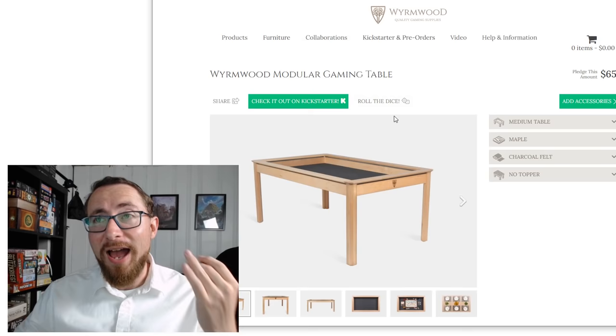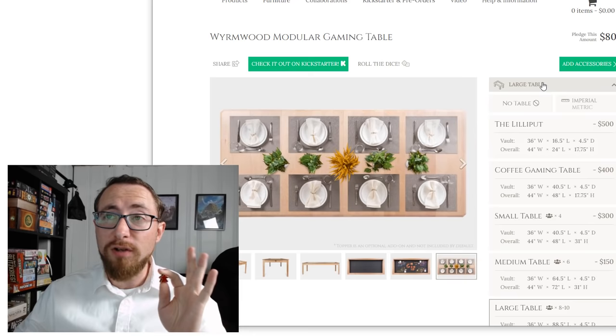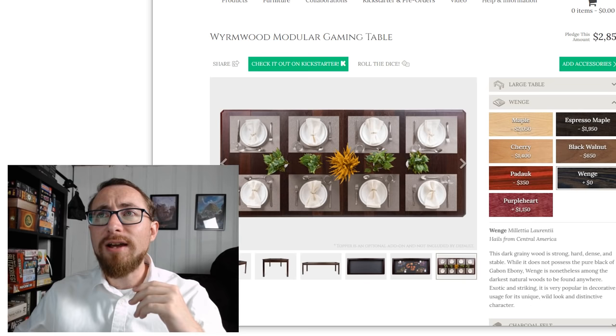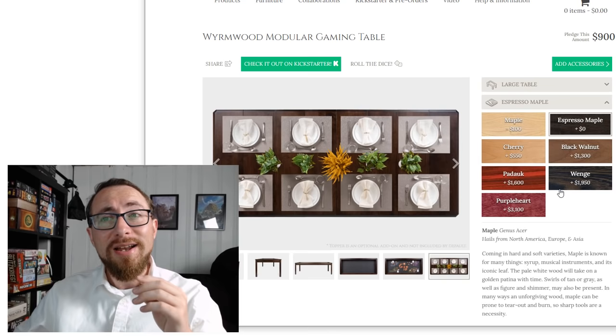Let's go through the customizer — they have an excellent one you absolutely have to go through if you're considering getting a table. Let's price out a large table. You can see a Gloomhaven setup on the table. This is a beautiful customizer and they pushed off the Kickstarter to get this right. In terms of wood, I don't really like light wood, so I'm going to go with Espresso Maple. If I go with a Wenge wood, that can be a decent $2,000 on top of the price off the bat.